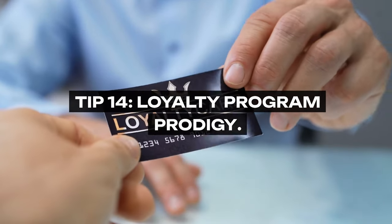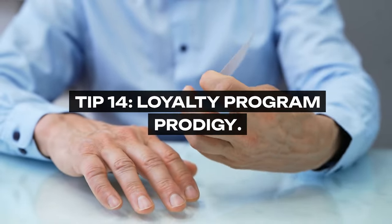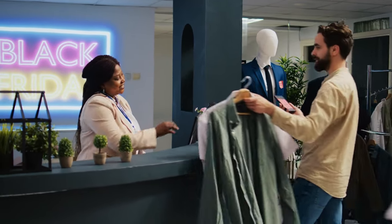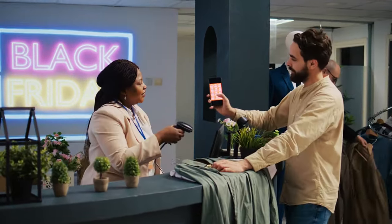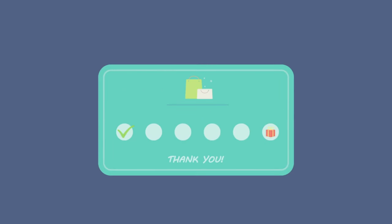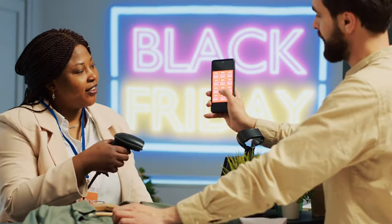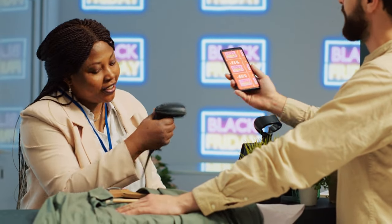Tip 14: Loyalty Program Prodigy. Leverage the full potential of grocery store loyalty programs and digital couponing apps. These platforms can offer you personalized deals, reward points, and exclusive discounts. Over time, the benefits of loyalty programs can add up, offering significant savings on your regular shopping trips.